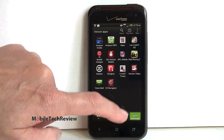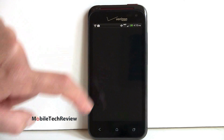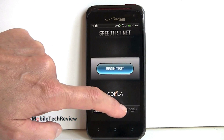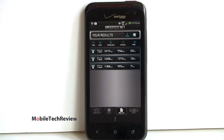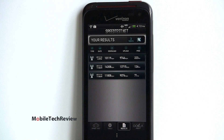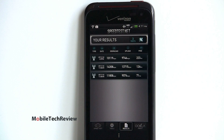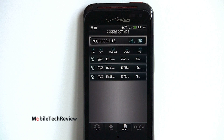In terms of our speed tests, you can see what we've been getting in the Dallas area. Good speeds — the worst we did was 10 megabit per second down, and that's really good. As high as 14. Upload speeds are doing pretty well too — upper nines and sometimes even faster.